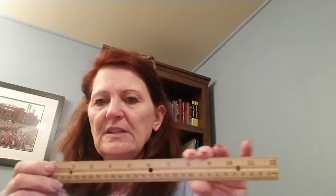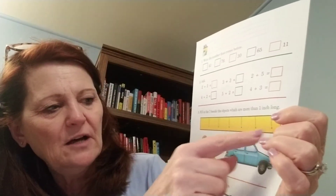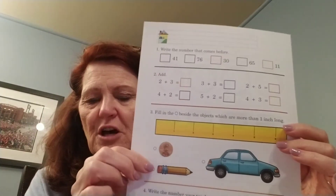Take some time to measure items you have — maybe a spoon or something from a drawer — ask mom and dad first. On your worksheet, they give you a six-inch ruler. They ask about what is more than an inch, and remember — we're talking about the picture on the page, not what a car would be in real life. Make sure we're just talking about the inch measurement shown. On the back, you have numbers before, after, addition.